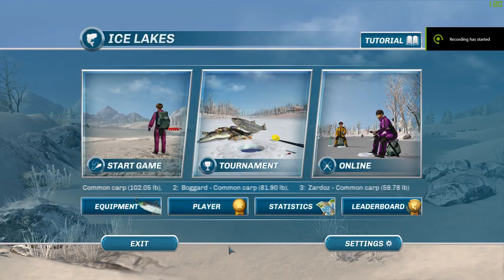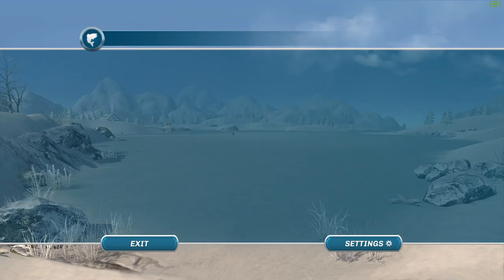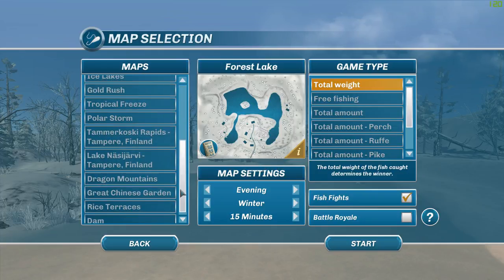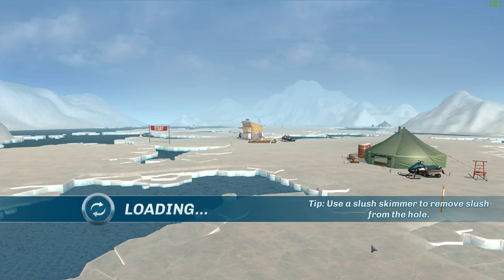Hey guys, this is Hawkeye and I'm back with another episode of Ice Lakes. I'm taking a request from one of my viewers to go after barracuda. It's been a while since I've gone after barracuda and I thought it would be worthy to give it another try. We're going to Polar Storm simply because that's where I caught the biggest barracuda. We're going to do free fishing and night fishing because the fish that come at night are a lot bigger.